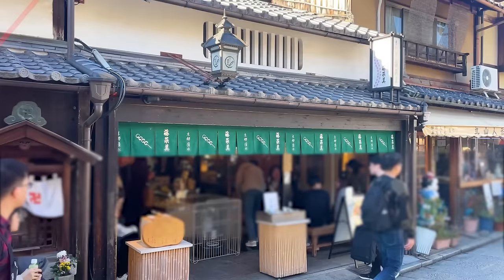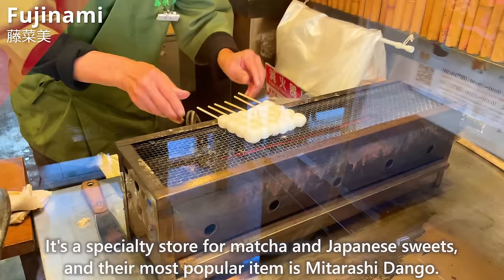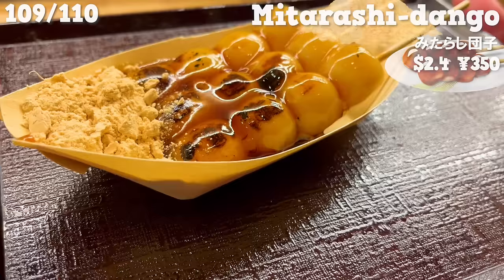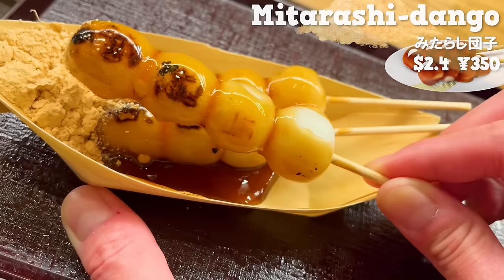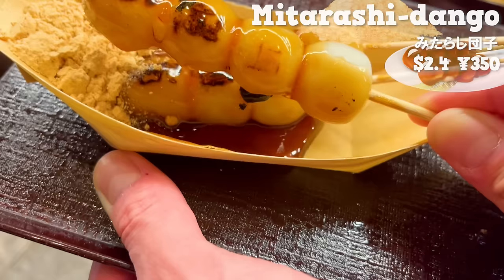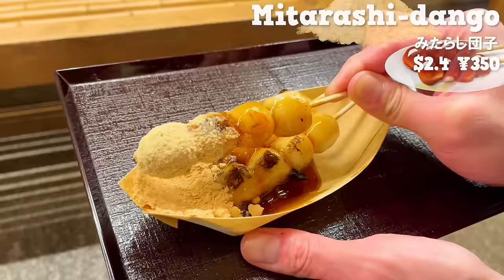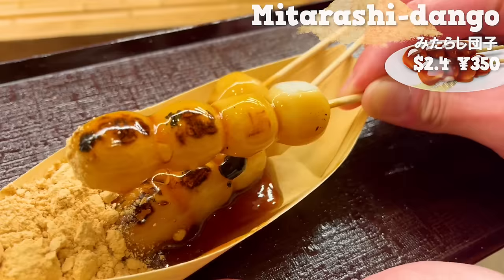Next up is Fujinami, a specialty store for matcha and Japanese sweets — the most popular item is mitarashi dango. Let's have some freshly grilled dango. It has a savory aroma of soy sauce and lightly browned mochi. It's recommended to try it without the soybean flour first. The salty taste of soy sauce goes well with the mochi, and the slight bitterness from the grilled dango is nice. Adding soybean flour enhances the aroma even more. This mitarashi dango has a subtle sweetness and an elegant taste. The price is affordable, making it easy to try.